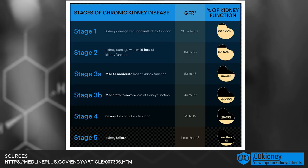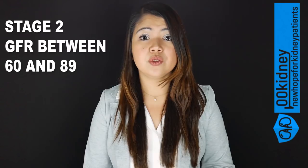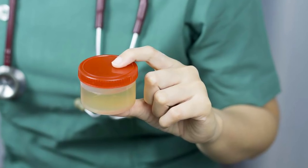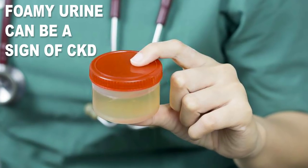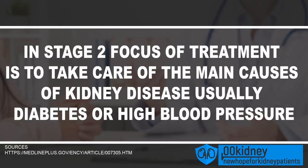In stage 2, there's still not much to see. GFR is between 60 and 89 and the kidneys are still working well enough not to create any serious buildup in the body. If chronic kidney disease is diagnosed at this stage, it is usually due to other factors, like physical kidney damage — scars or proteins in the urine. Foamy urine can tell us that there's a leakage of a specific protein, albumin, in the urine. This is one of the first visible signs of kidney disease. If this happens to you, don't worry — the possibility to improve is still great. It is never too late to change lifestyle and diet, and there are treatments that actually work. The main focus of treatment at this stage is to take care of the causes of kidney disease, usually diabetes or high blood pressure.